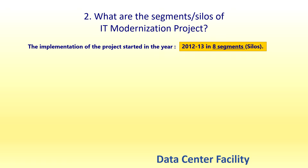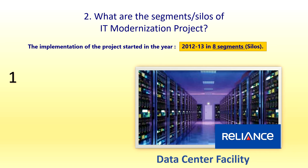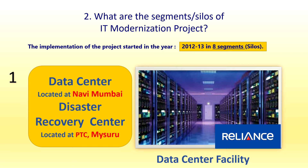In 2012-13, the first silo is the Data Center Facility (DCF). The vendor is Reliance and the data center is located at Navi Mumbai. The data center is the heart of the IT modernization project, where the entire server lies in the campus of Reliance Industries at Navi Mumbai. The Disaster Recovery Center is an alternate for the data center; whenever there is a disaster, data will be recovered from PTC Mysore (Postal Training Center, Mysore). The vendor is Reliance.